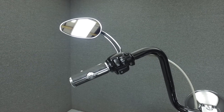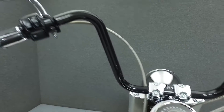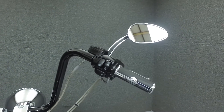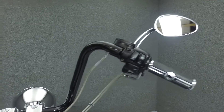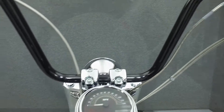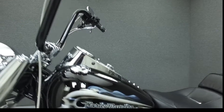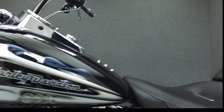This bike has been fully serviced and detailed and comes with a 30-day nationwide warranty. We've also purchased a CycleChex Vehicle History Report — you can view this report by clicking on the link on the right side of the screen. If you have any questions about this vehicle or would like to learn more about our purchase process, contact our sales staff using the number provided at the end of the video.